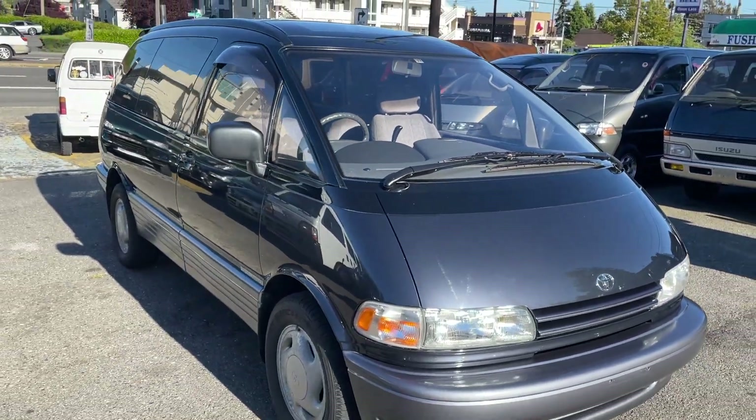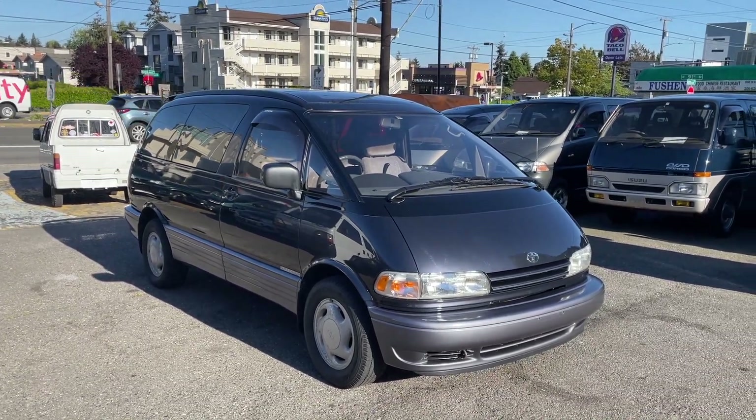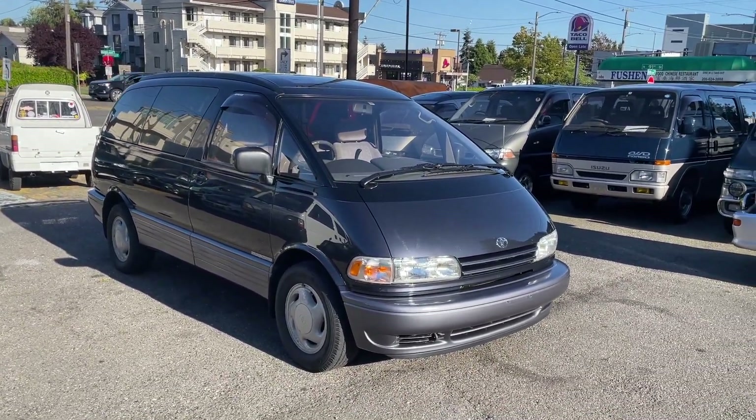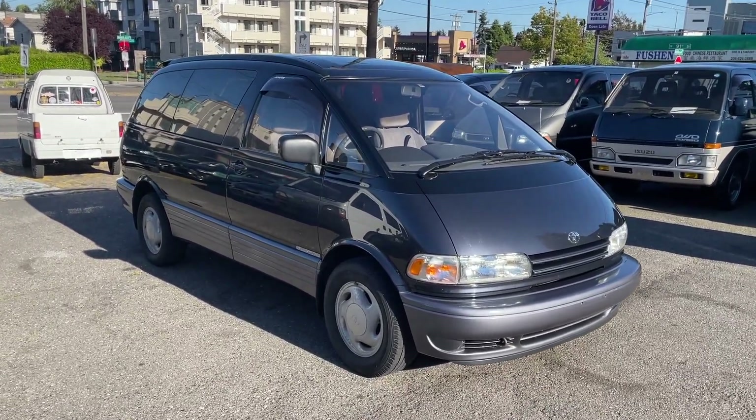This Previa Estima is available now — it's a 1995 model, posted on our website at jdmcarandmotorcycle.com. Go ahead and check it out if you're interested. Thanks for watching.